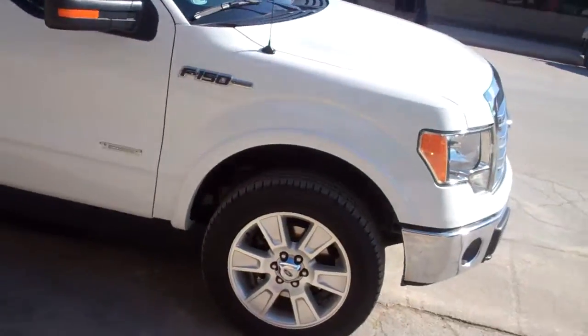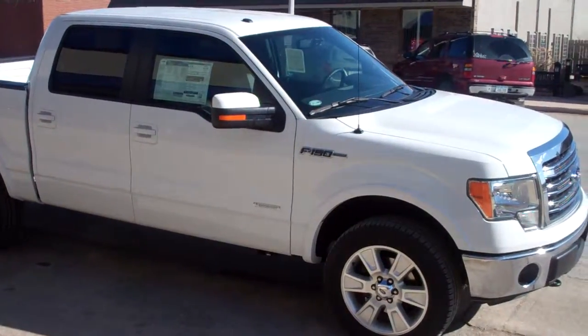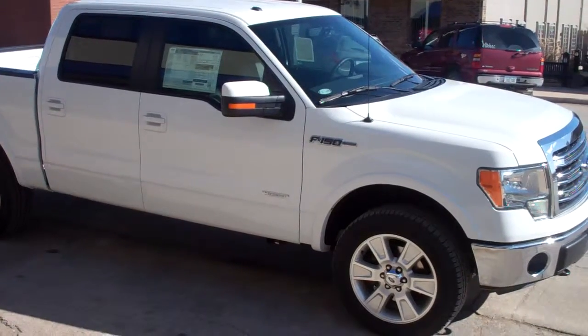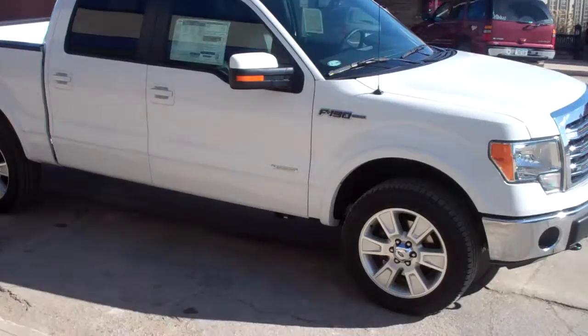If you are interested in this vehicle and would like to take it out for a test drive, please call us at 515-765-1212 or visit us on the web at www.bobbowlinford.com.